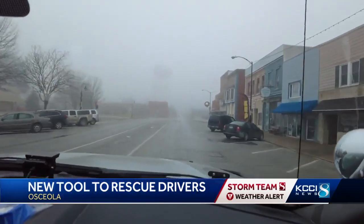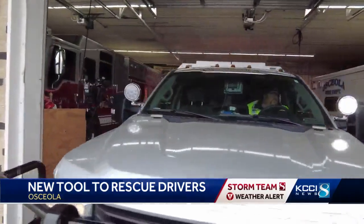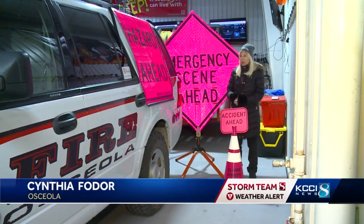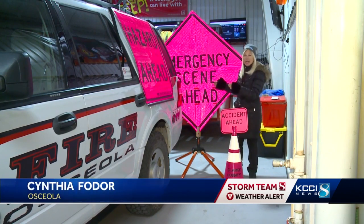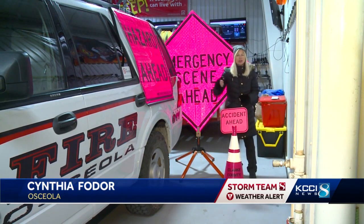This little unit that packs a lot of punch is prepared for a wallop of a snowstorm. The fire department will also be using new bright pink signs to warn you of any emergencies or hazards ahead, in Osceola.